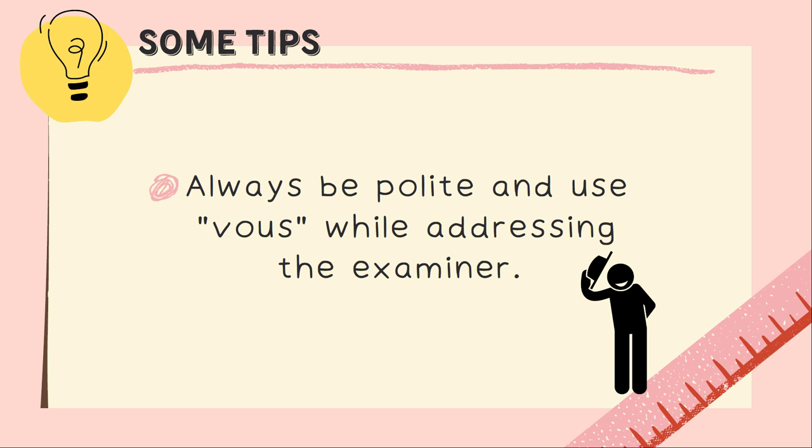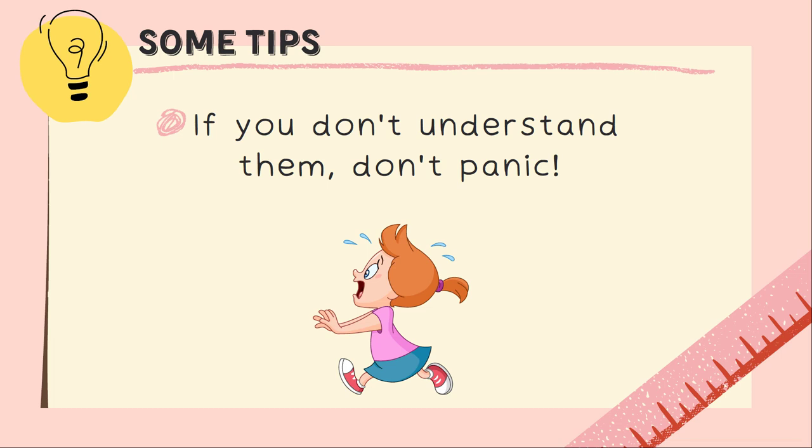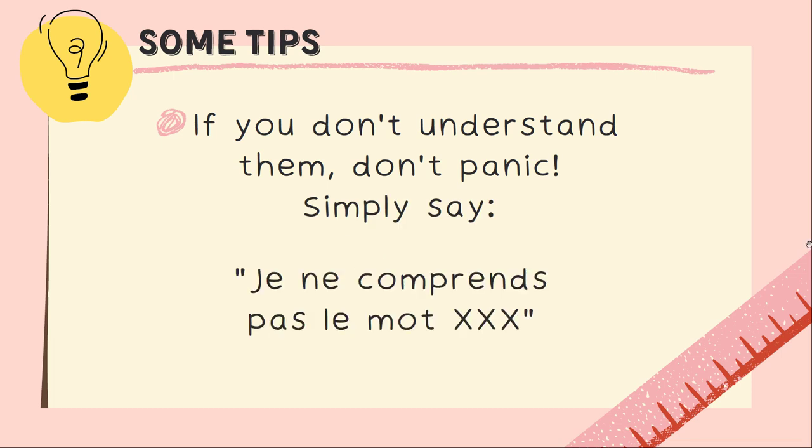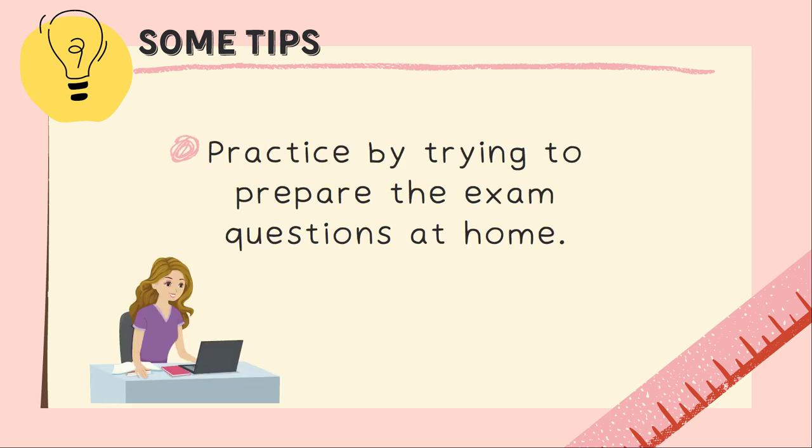Always be polite and use vous while addressing the examiner. Dites bonjour à l'examinateur — always use vous, not tu. You need to answer questions clearly, so articulate and make sure the examiner has understood your answers. If you don't understand a question, don't panic. Simply say je ne comprends pas le mot followed by the word, or qu'est-ce que ça veut dire followed by the word you don't understand.